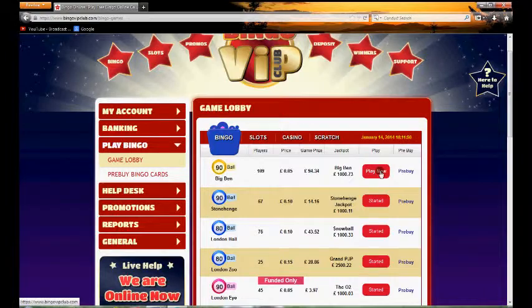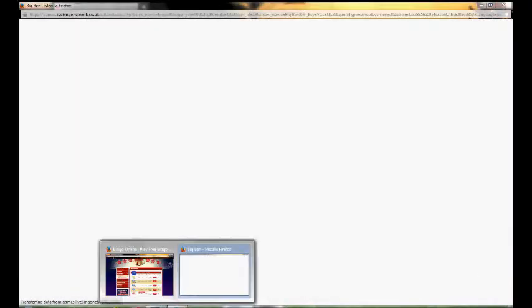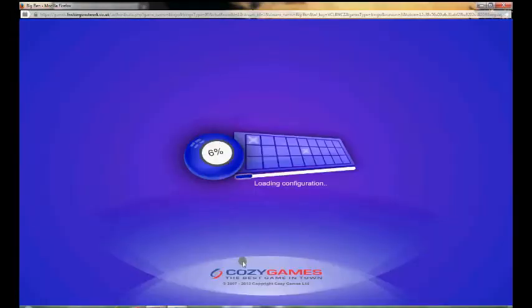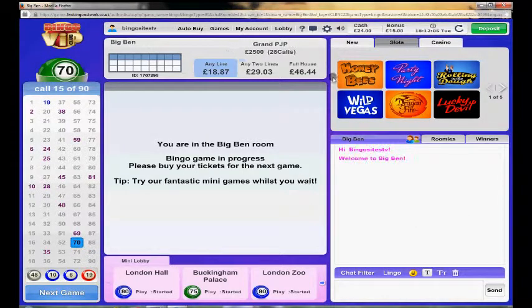If you want to have a look at one of the rooms, clicking on it will load it up in a different window. It will take a very short while to load, and as you can see it has that Cozy Games look and feel to it.